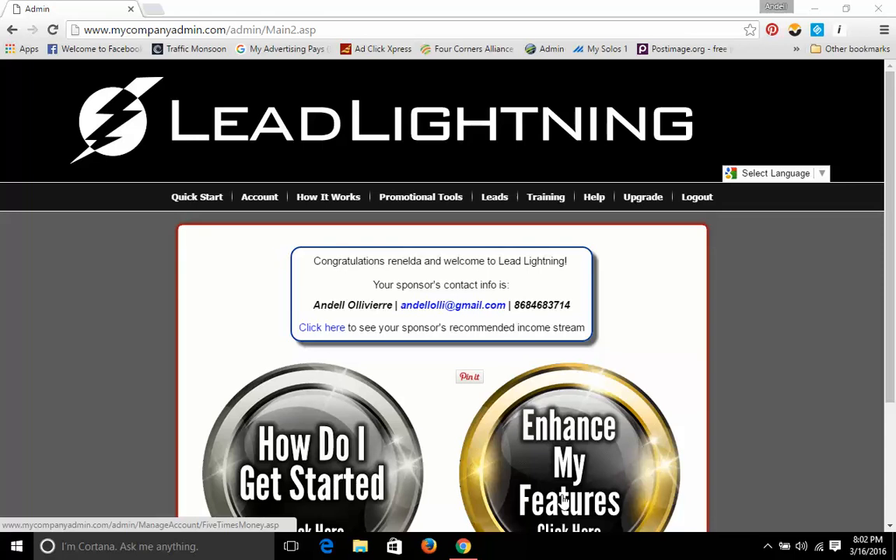Hello and welcome guys, Andel Oliver here, back for video 2 of the Lead Lightning Funnel Review. So here we are, into the back office of one of my downlines.